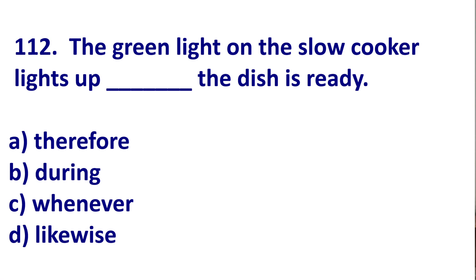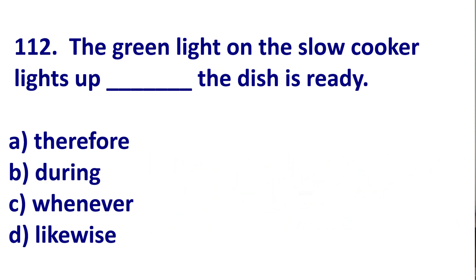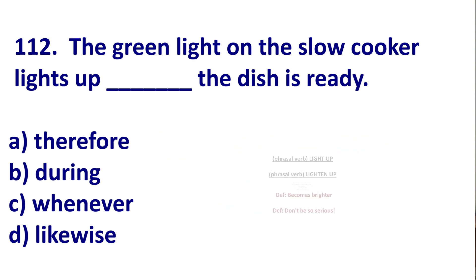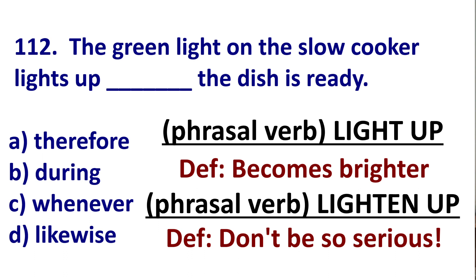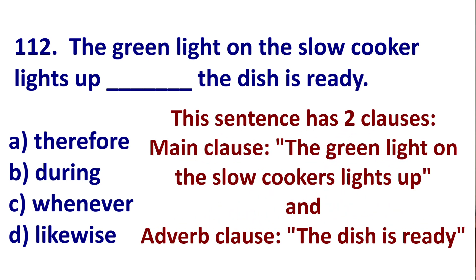Here's the first question. I do not know why TOEIC is talking about slow cookers. They're great, but it seems a little strange. Anyway, as you can see with this question, we already have a main clause: the green light on the slow cooker lights up. Now, lights up means becomes brighter. Don't confuse lights up with lighten up. Lighten up is a way to tell someone to not be so serious — it's a little aggressive. So if you're telling a joke and someone gets angry, you can say, hey, lighten up. It's just a joke. But lights up equals become brighter. So we have one sentence but we have two clauses.